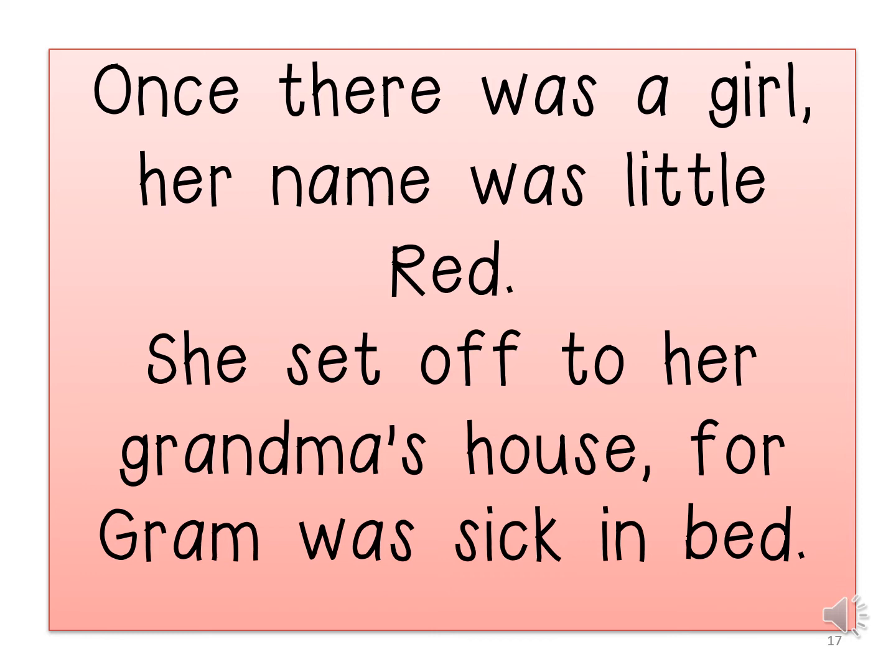Once there was a little girl. Her name was Little Red. She set off to her grandma's house. For Grandma was sick in bed.